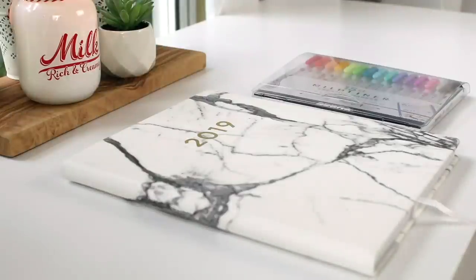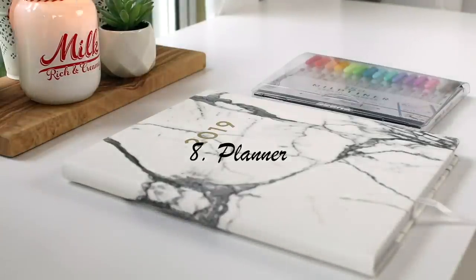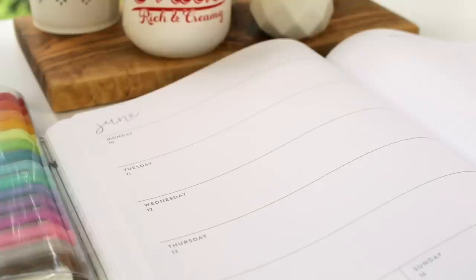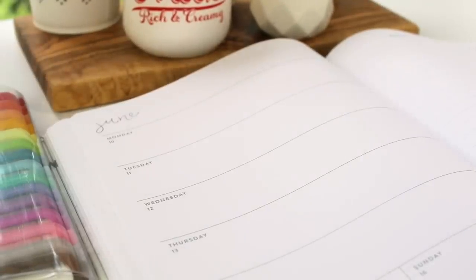My next study favorite is a calendar. I always use a calendar to write down deadlines, presentations, and tests, and also to write down any meetings I have. I highly recommend using a calendar, whether it's a physical one, a Google Calendar, or the one on your phone.